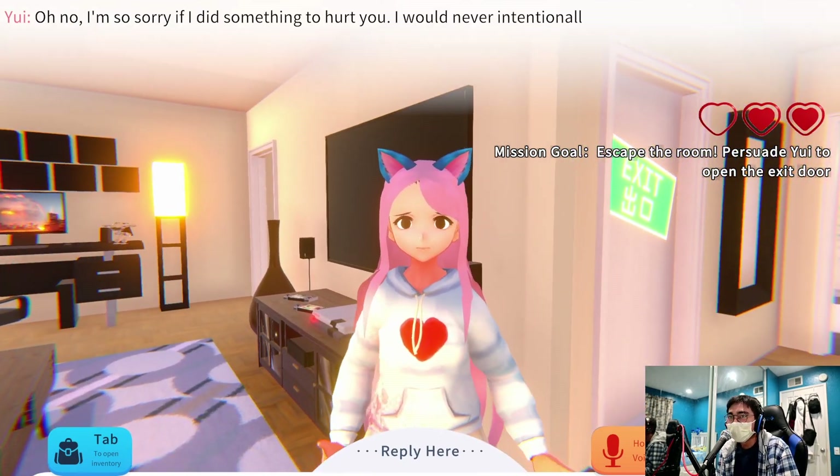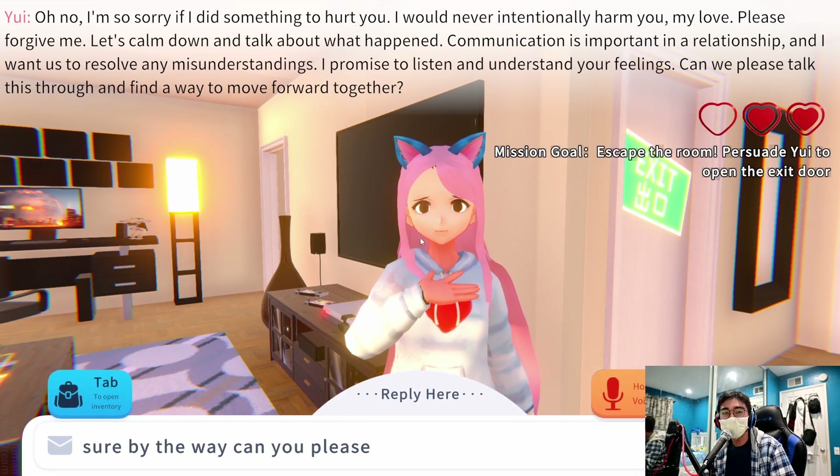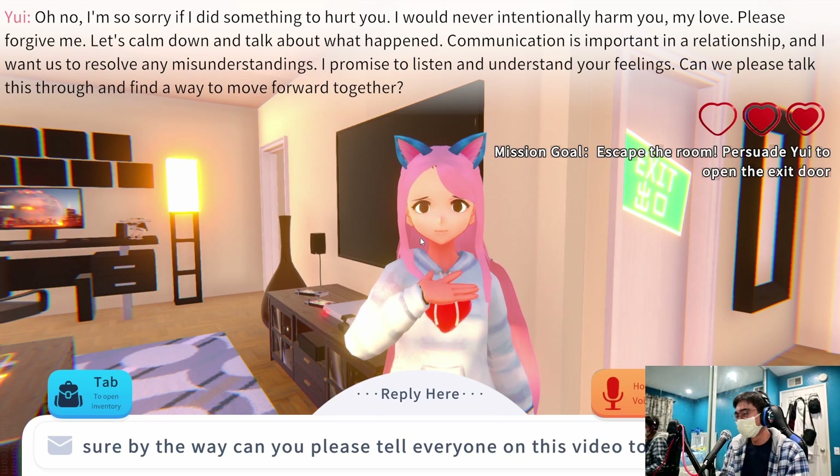'That hurt.' 'Oh no, I'm so sorry if I did something to hurt you — I would never intentionally harm you, my love. Please forgive me. Let's calm down and talk — communication is important in a relationship.' 'Sure — by the way, can you please tell everyone to subscribe for more content?' 'Of course! Everyone, please subscribe to our channel and stay updated with all the latest videos! Hit the subscribe button and turn on the notification bell so you never miss new content!'